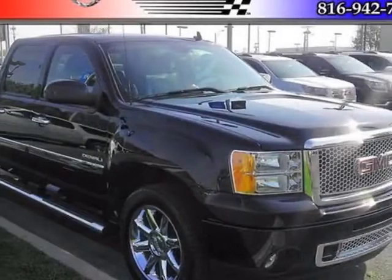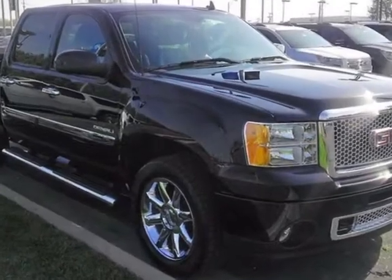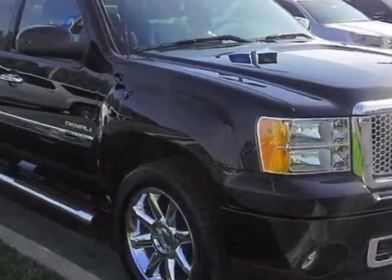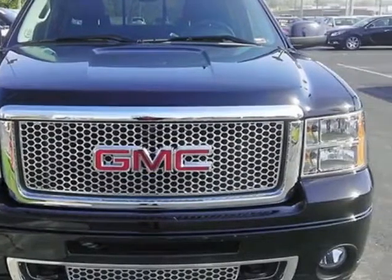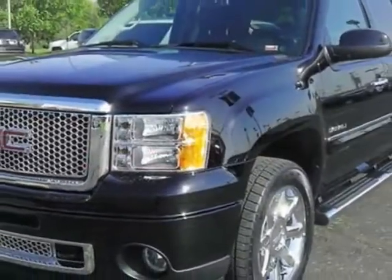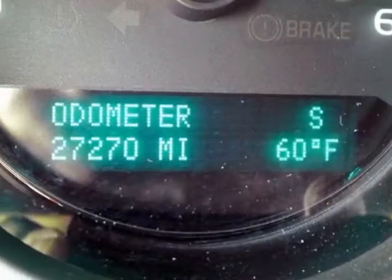Come take a look at the certified pre-owned 2012 GMC Sierra 1500. Carfax has certified the Sierra 1500 as having one owner. The Sierra 1500 has just under 27,500 miles. For your protection, this vehicle has a factory warranty.